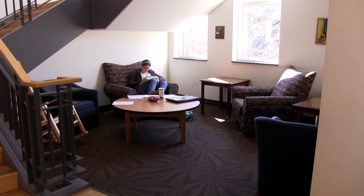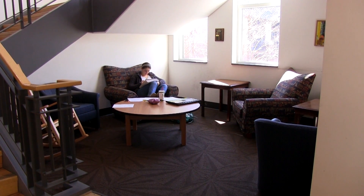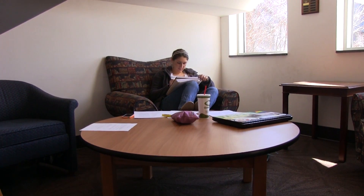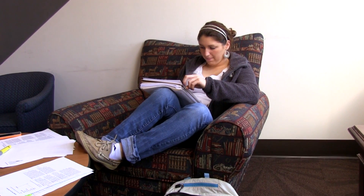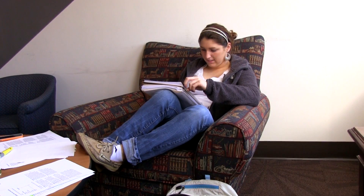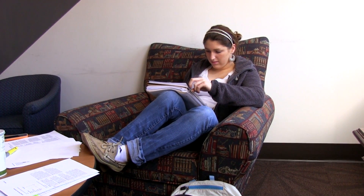I like to come to the second floor of the library because it's really relaxing and it's comfortable. I like to just chill out and sit on the couches and get my reading done, and then it's easy to concentrate. It's conducive to a good study environment.